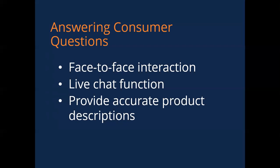Use accurate product descriptions, because inaccurate descriptions are a major cause for returns. Make sure everything on your website is correct.